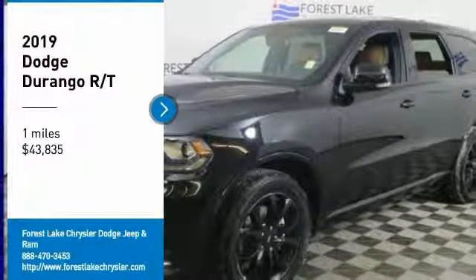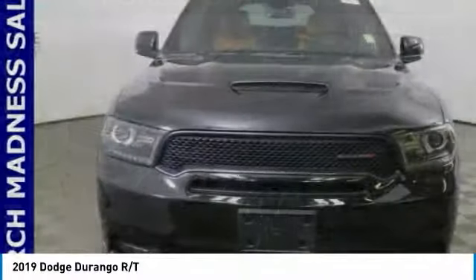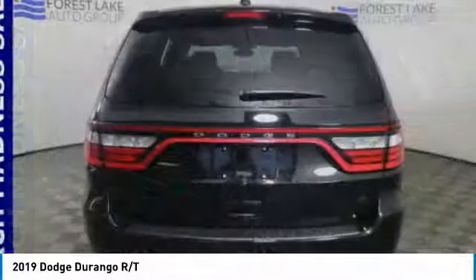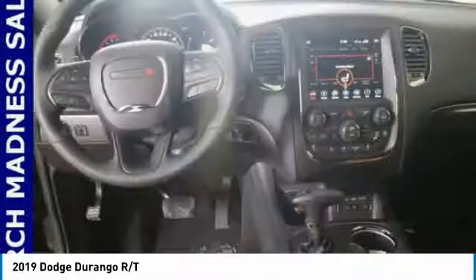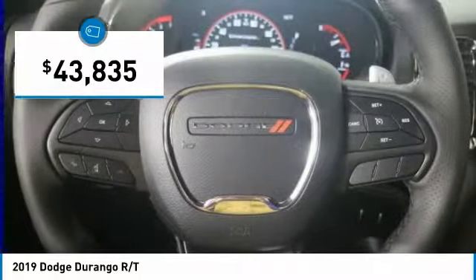We are pleased to show you the 2019 Durango. The Durango allows you and your family to travel in style and comfort. It offers more interior room than most midsize SUVs and has an available third row of seating. Underneath are sturdy body-on-frame mechanicals and the option for a powerful V8 engine, and is priced below $45,000.